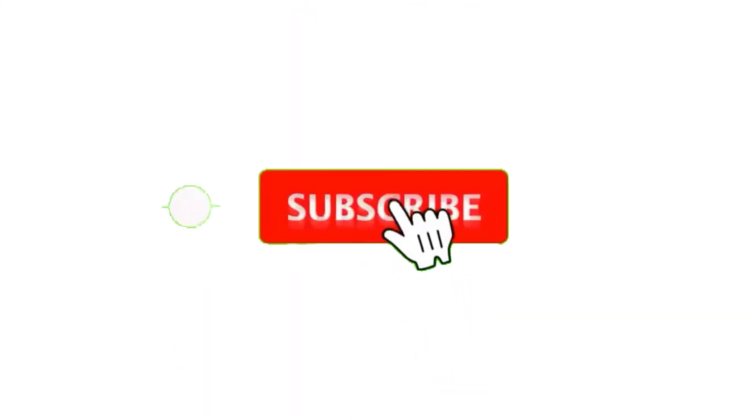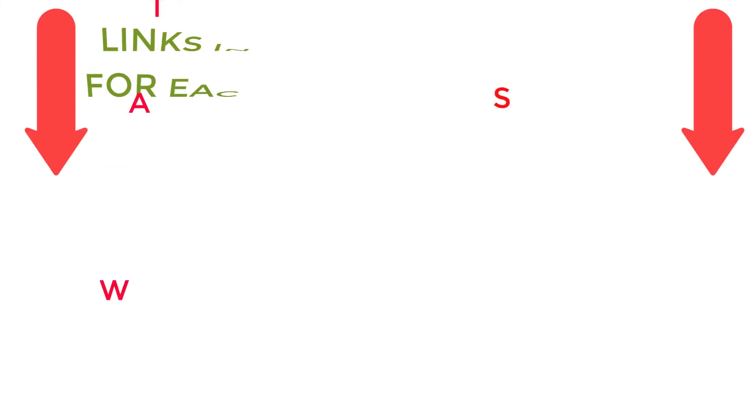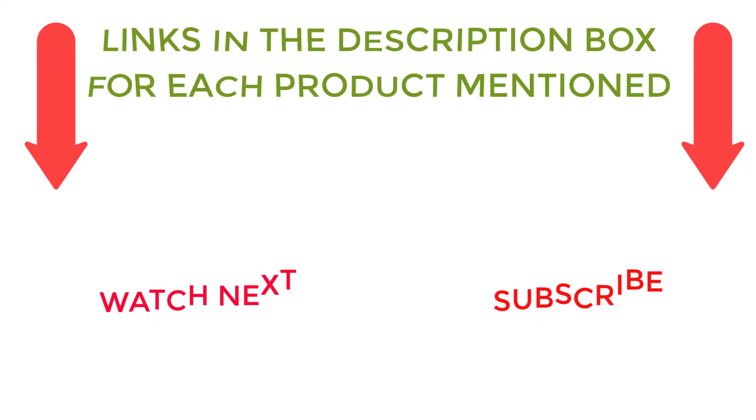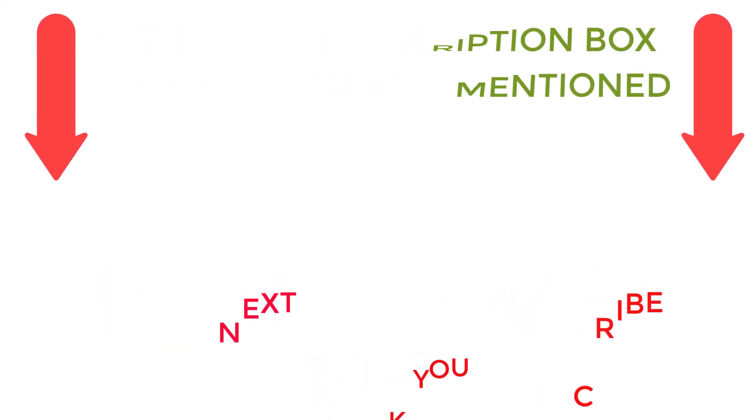That's all from my end. I make helpful videos daily, so do subscribe to my channel. If you need more information or want to know product prices, do check out the description. For any kind of problem, please comment below. Stay updated with our cool products.